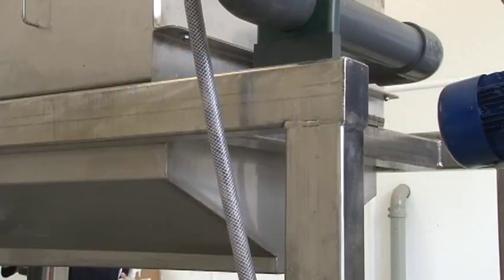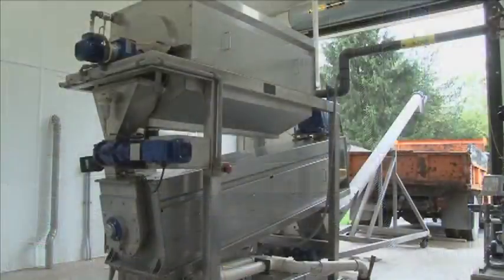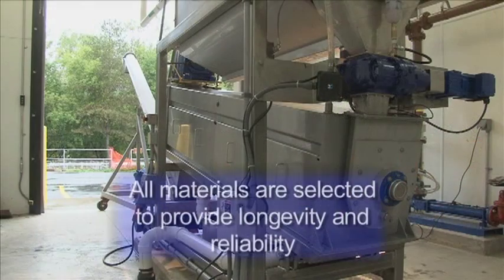For dependable performance and superior corrosion resistance, the screw press frame, drainage pans, screw, dewatering drum, enclosure and all hardware are fabricated of 304 stainless steel. All materials of construction are selected to provide longevity and reliability.